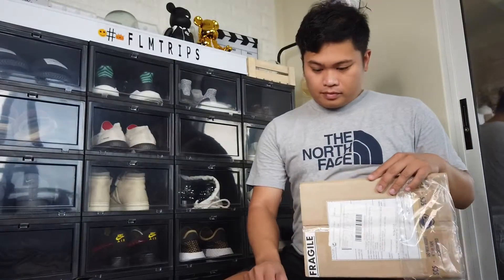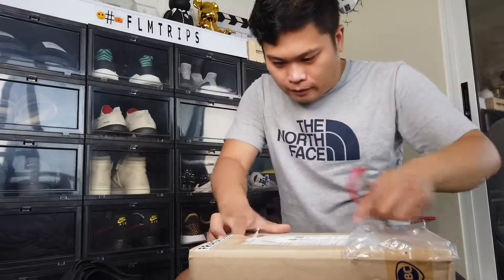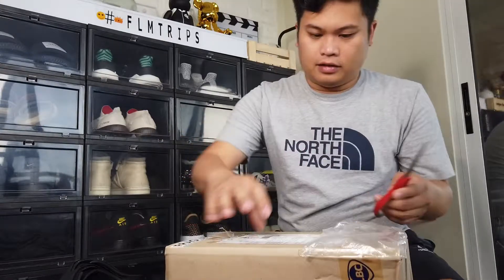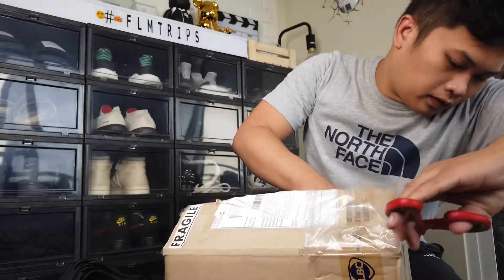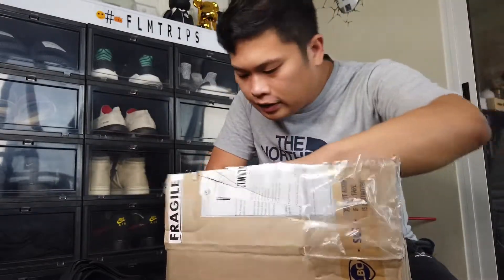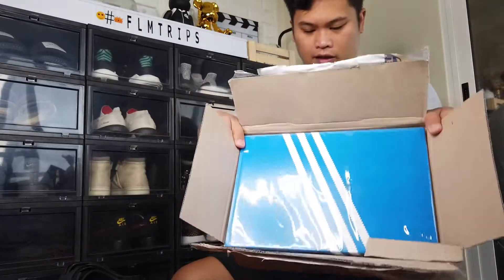Okay, here we go. I'll be unboxing this using the scissors — magic scissors — and let's see. So what's inside the box? What's inside the box? It's another box! So we're going to take out the other box.